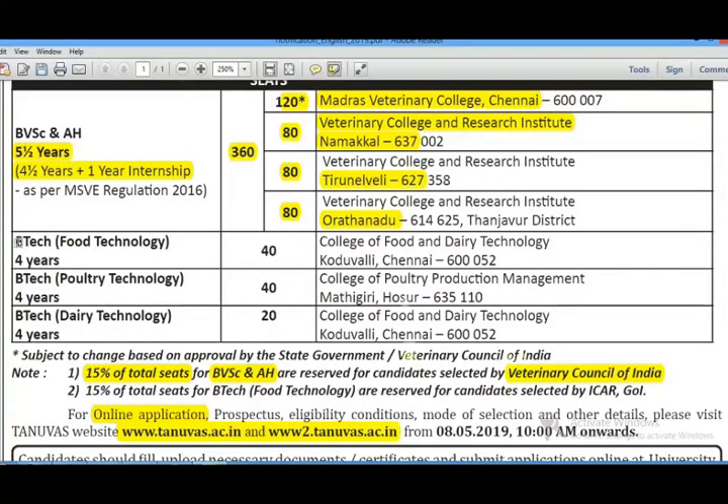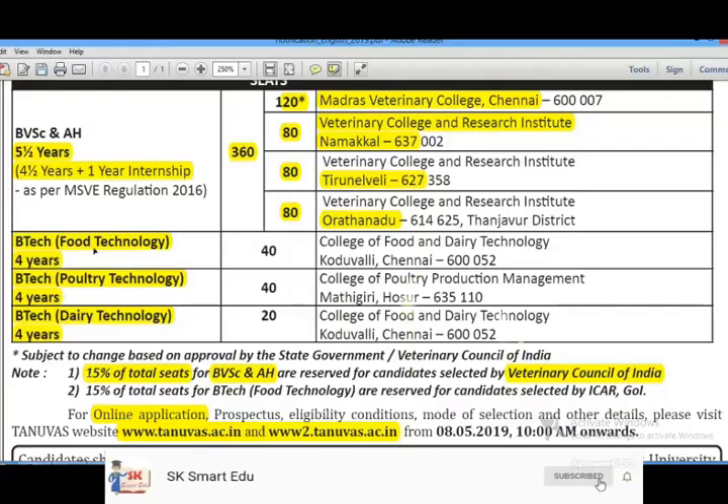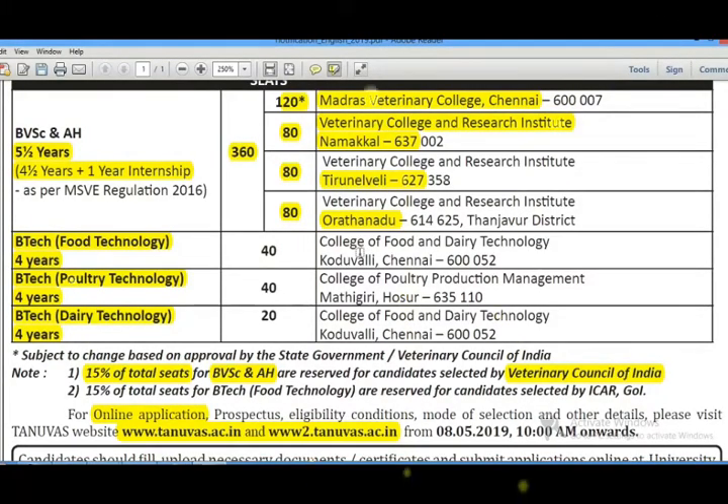There are also engineering courses in veterinary: B.Tech Food Technology, B.Tech Poultry Technology, and B.Tech Dairy Technology — these 3 courses are available in veterinary. If you look at B.Tech Food Technology, it is offered at the College of Food and Dairy Technology, which has 40 seats. For Poultry Technology, the College of Poultry Production Management has 40 seats.